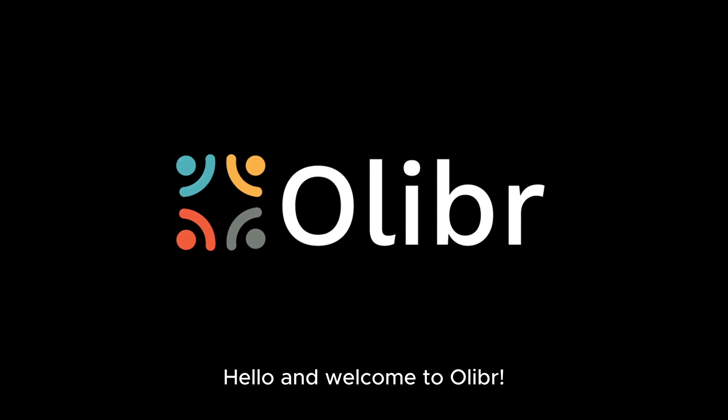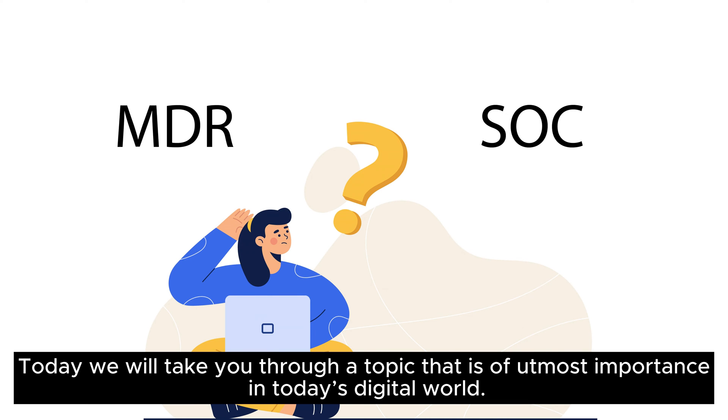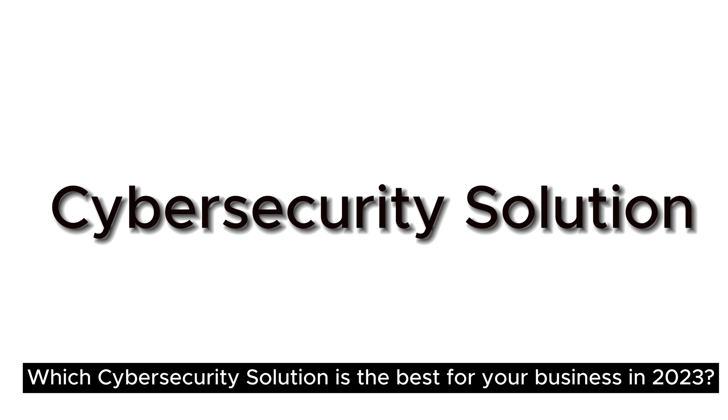Hello and welcome to Oliver. Today we will take you through a topic that is of utmost importance in today's digital world: which cybersecurity solution is the best for your business in 2023?